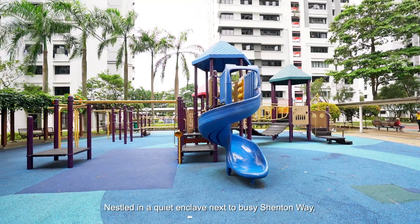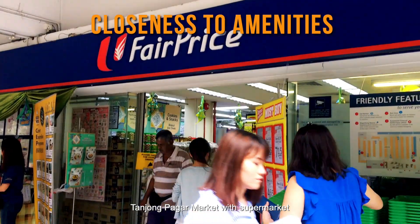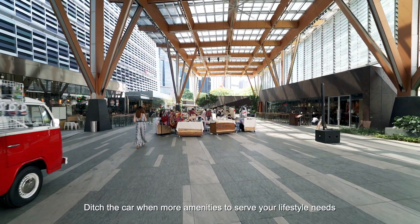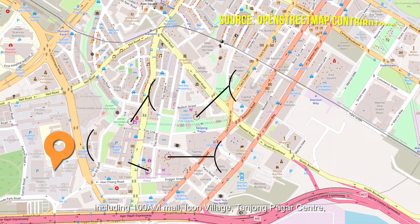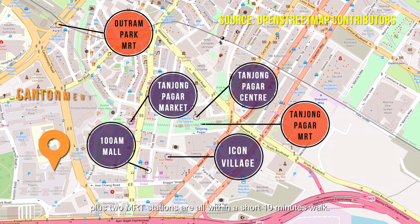Nestled in a quiet enclave next to busy Shenton Way, Tanjong Pagar market with supermarket, retail and food options are just across the road. Ditch the car — more amenities to serve your lifestyle needs, including 100 AM Mall, Icon Village, Tanjong Pagar Centre, plus two MRT stations, are all within a short 10-minute walk.